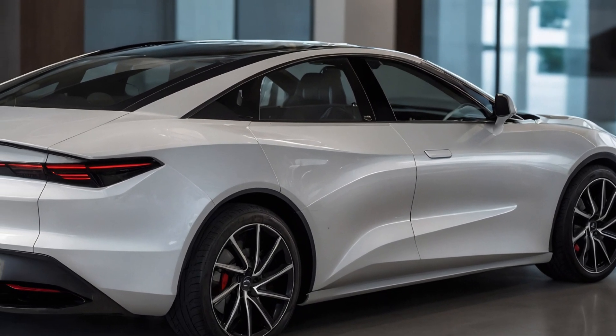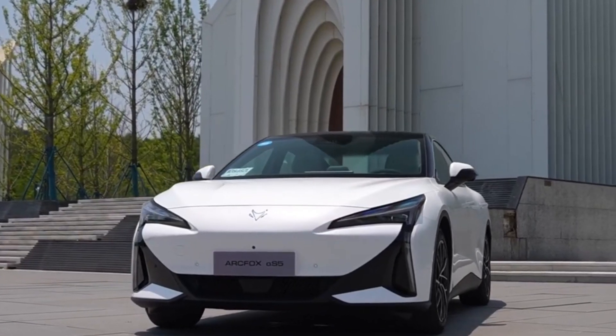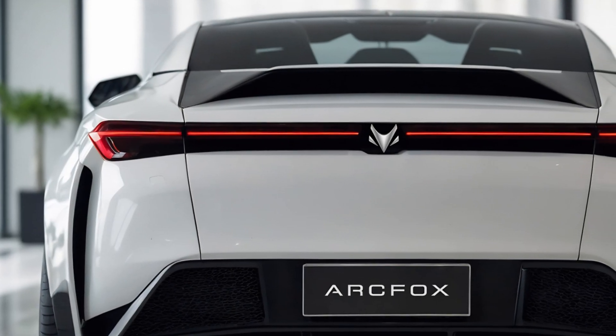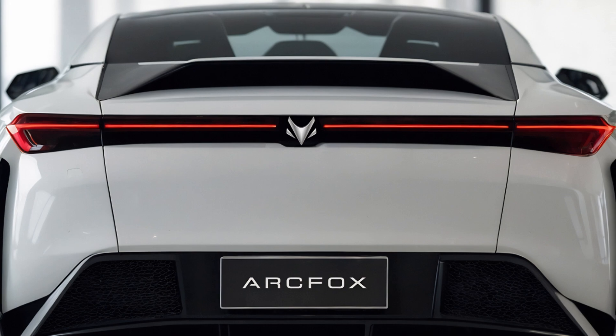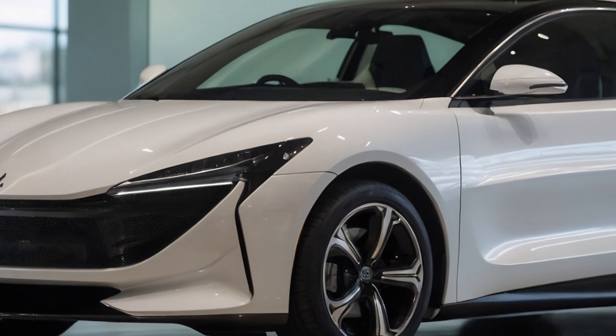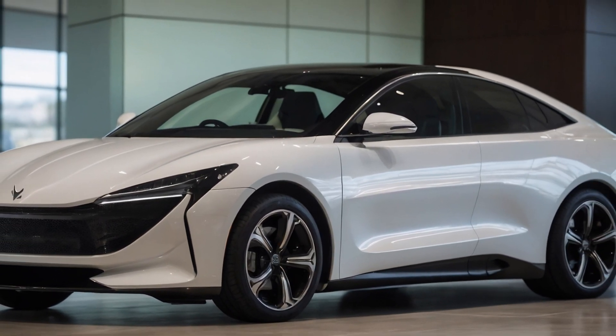With the 2025 ArcFox Alpha S5, BAIC is raising the bar for affordable luxury EVs. It's smart, stylish, and ready to take on the competition, offering a glimpse into the future of electric driving. Want more insights on the latest EVs? Subscribe now and join the conversation.